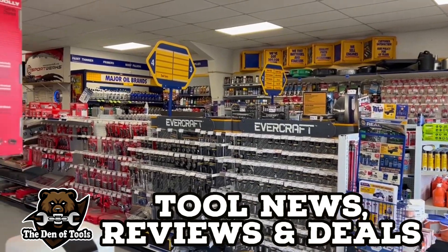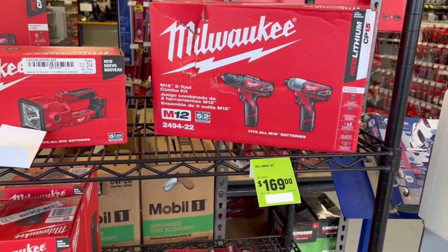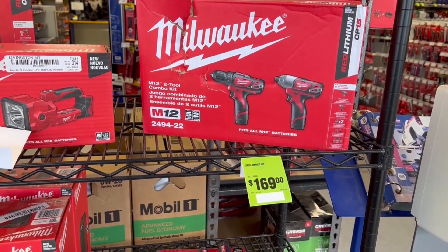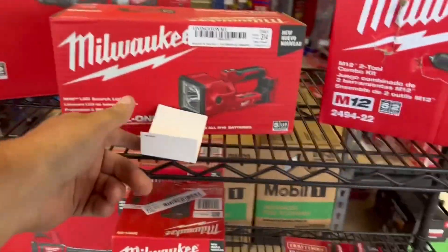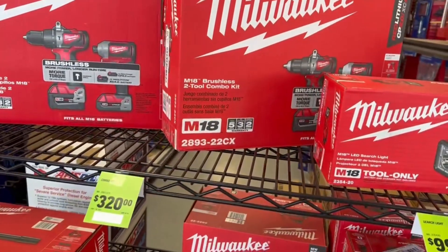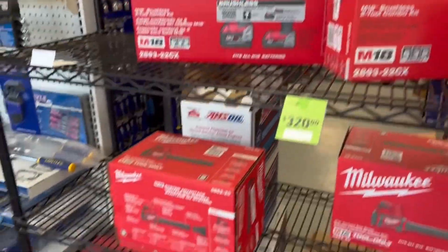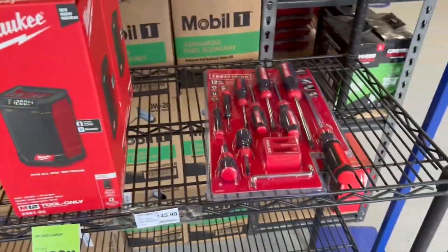We're gonna take a quick look at our local Napa — they've got a ton of Milwaukee stuff. We got $169 for the basics, not the fuel. We got the flashlight, $100 bucks on that. $320 over here. Blowers, radio for $129. We got some Craftsman.